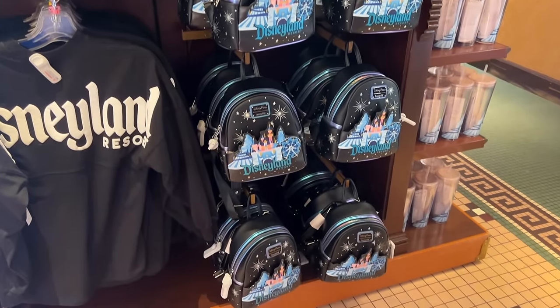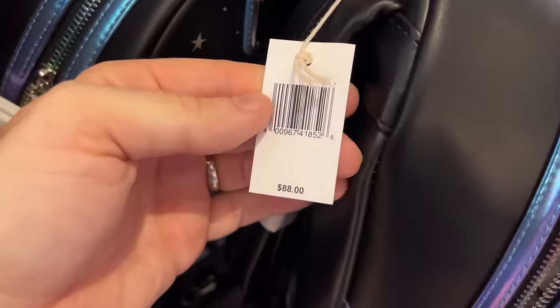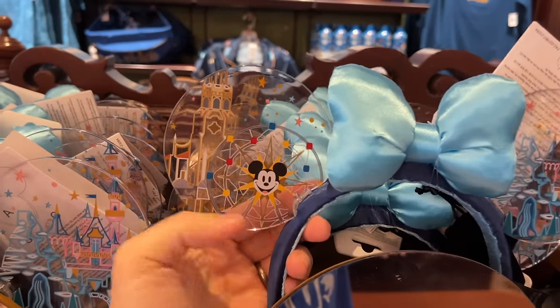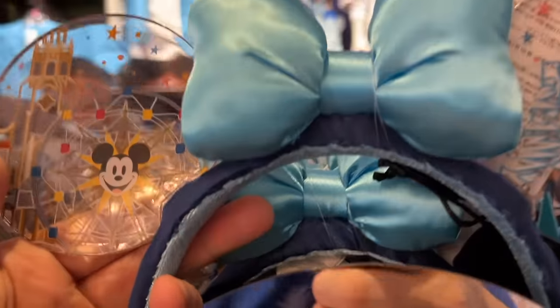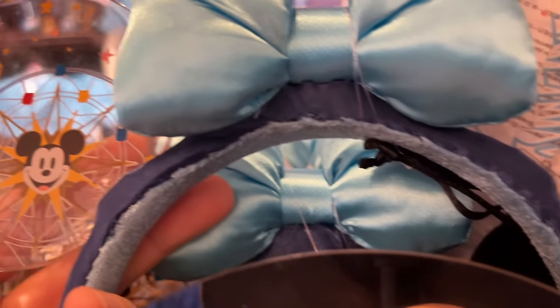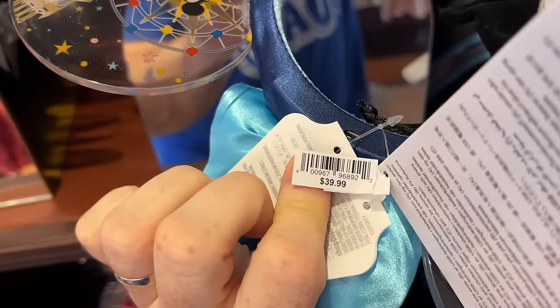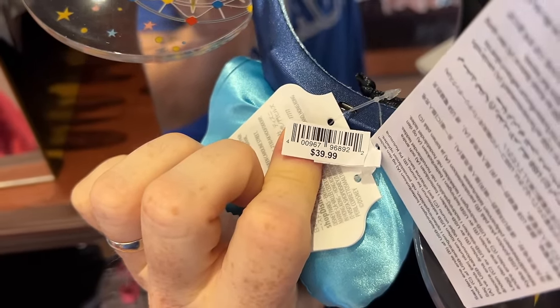This is a new style I have yet to see — it's got all the key park icons. That Loungefly is a little more expensive at $88. They're really liking this plastic ear style lately; this one doesn't light up, and the price on these is $39.99, so it is a little more for some of the exclusive ones.